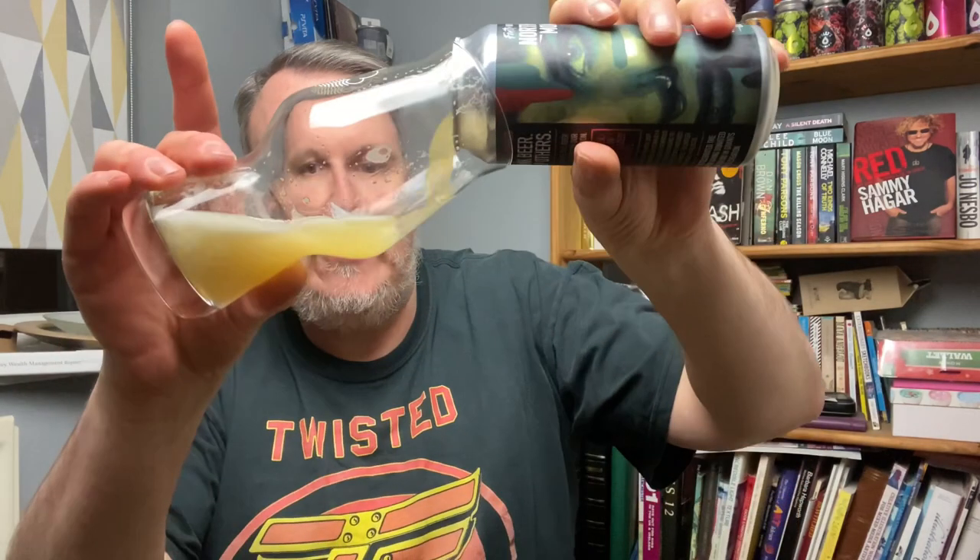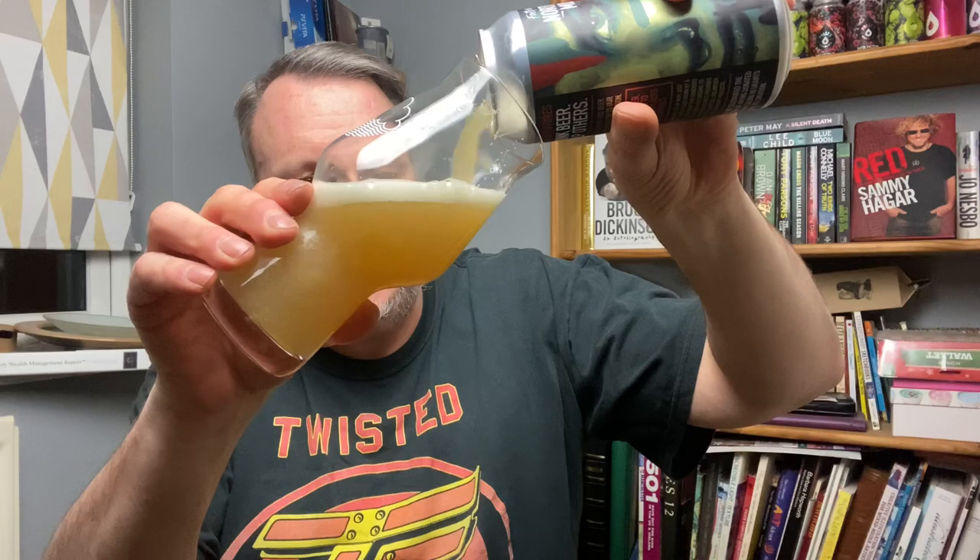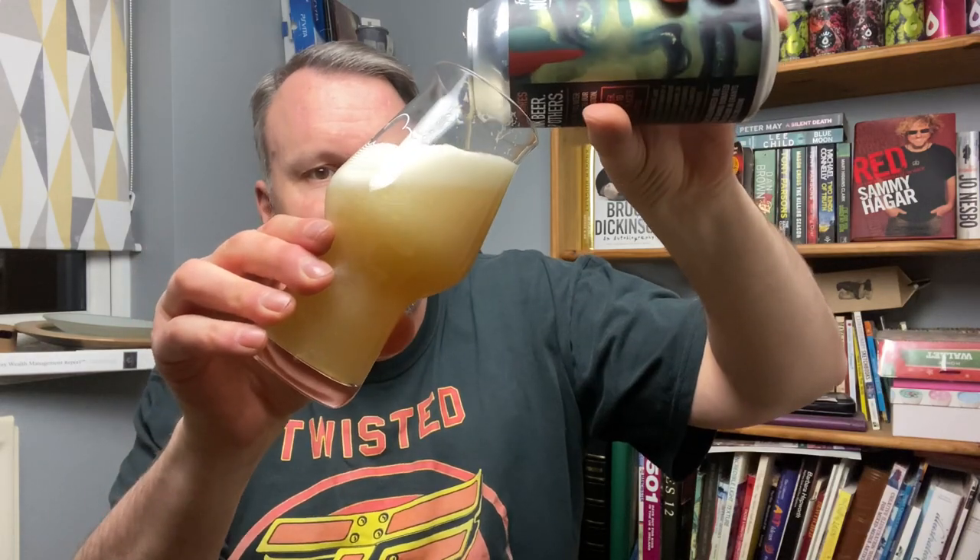The Heretic one was a little bit disappointing — I thought it was a little too light, a little watery even. So I'll be interested to see what this is like. Hopefully this is going to be better. I don't even know if that beer was just a dodgy one — there was just something about it that wasn't quite right.